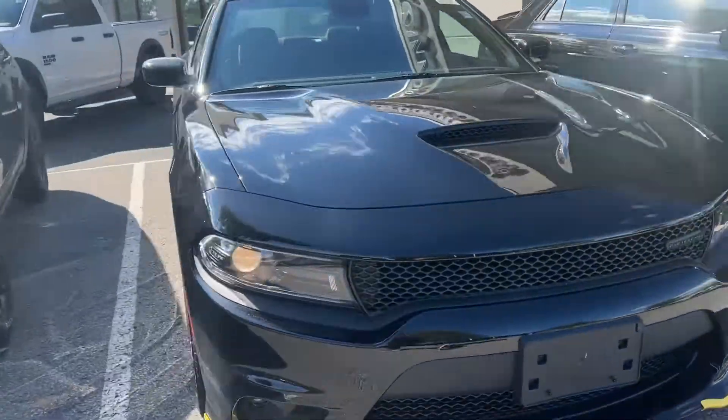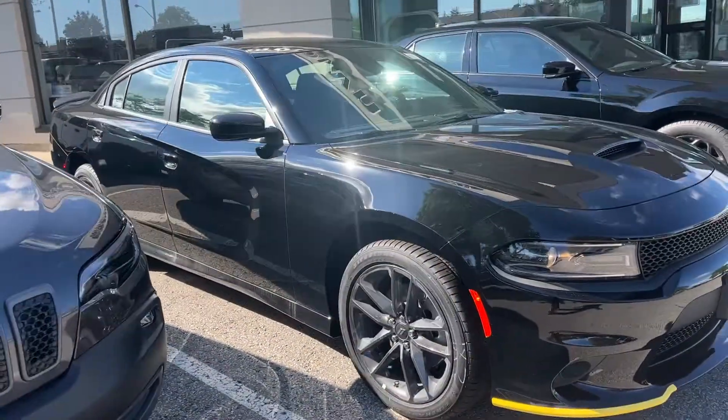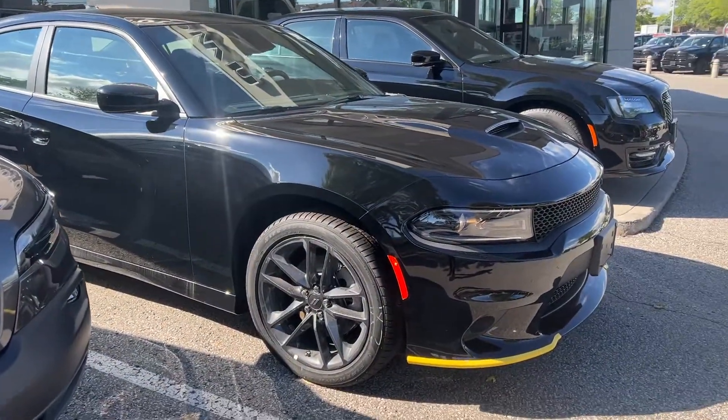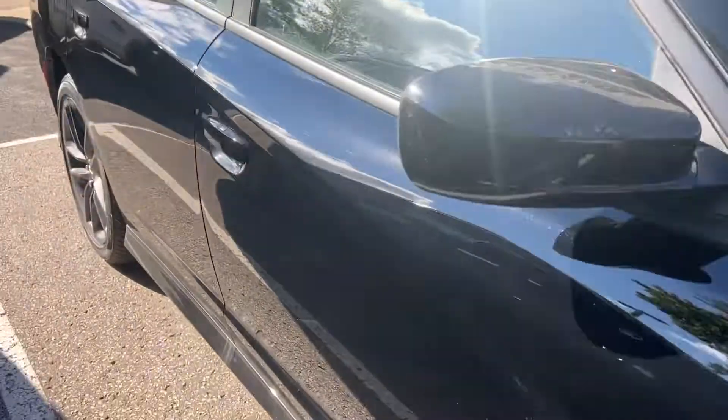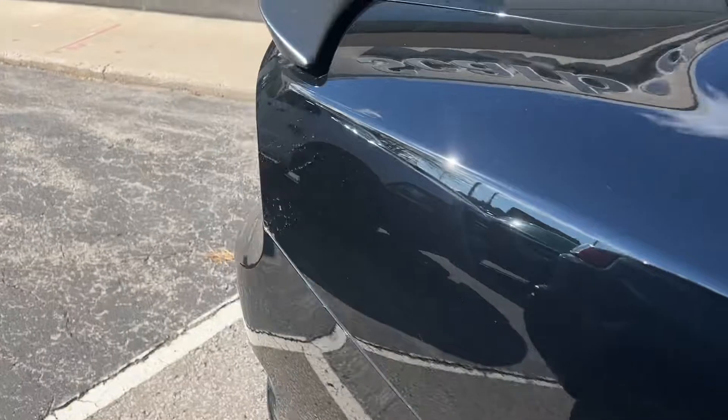This is the car that you inquired about, Sam. I just thought I'd make this short video so that you could see it. I was using the remote start, but anyway, it looks beautiful — this is a great-looking car.